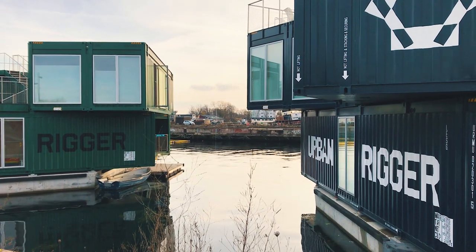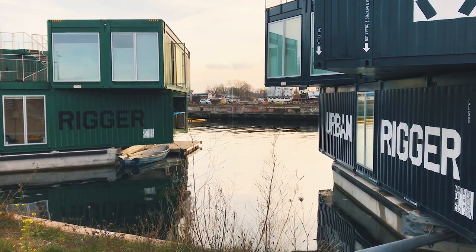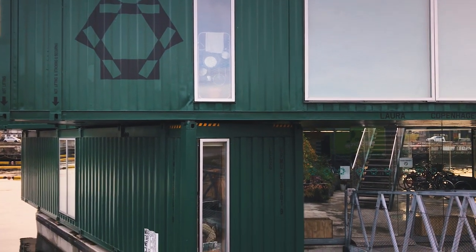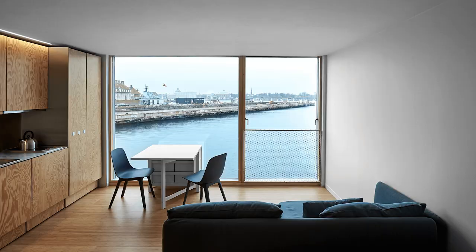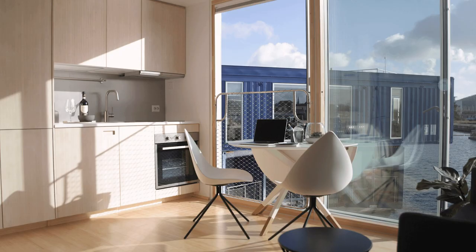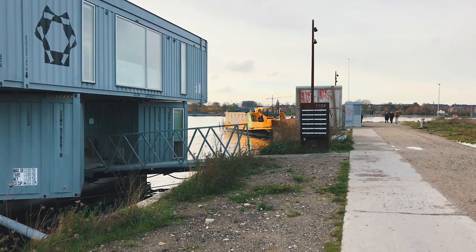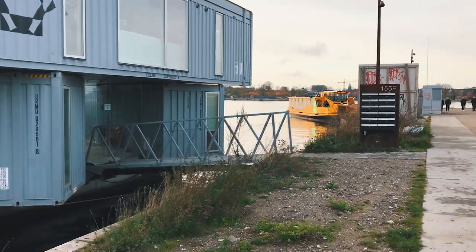So far there are six Urban Riggers in Copenhagen, but there are already plans to expand to places like Hamburg, Rotterdam, and San Francisco. The interior is very minimal with some natural wood to add coziness. Surprisingly, these crazy buildings are only a few minutes away from the city centre — by boat, of course.